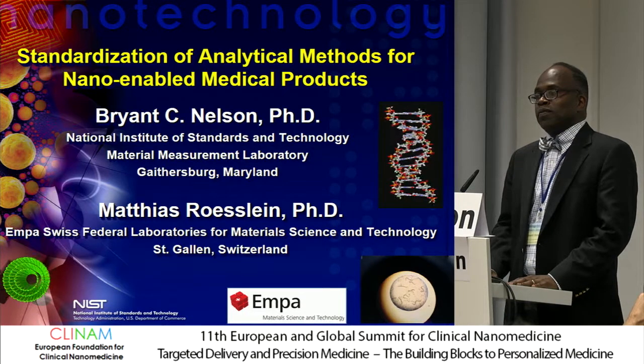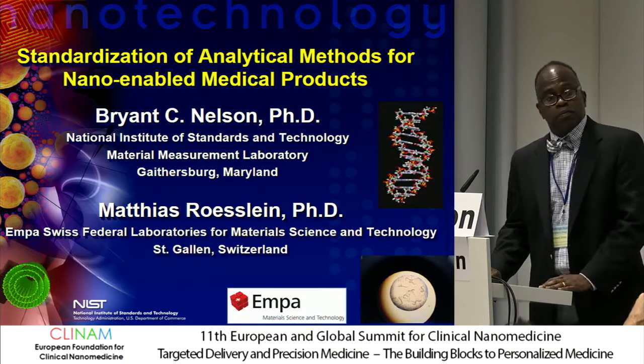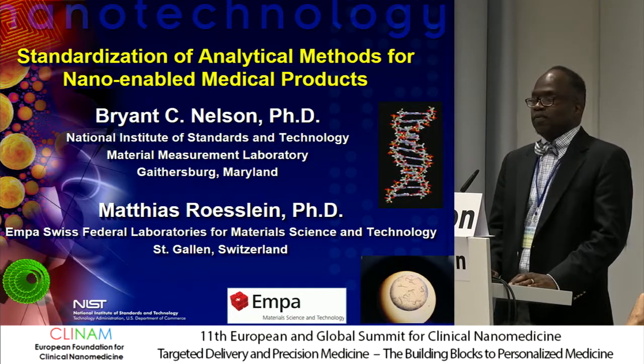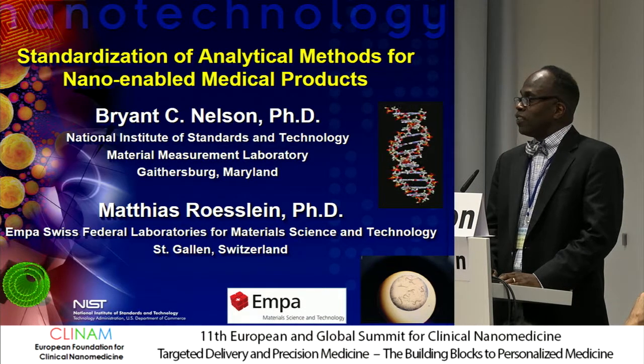To talk about that, we have Matthias Roslin from EMPA and Bryant Nelson from NIST, and they will present on the cooperation and standardization of analytical methods.